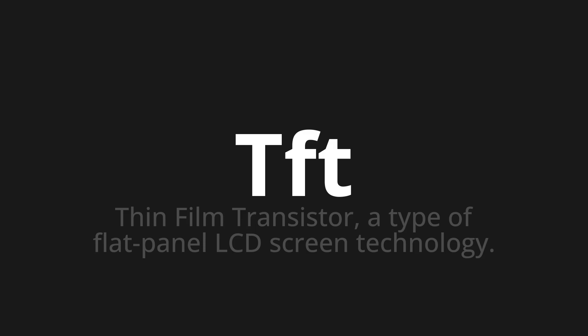Let's say it all together. TFT. TFT. One more time. TFT.